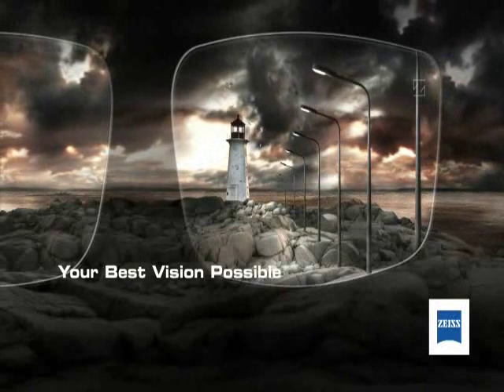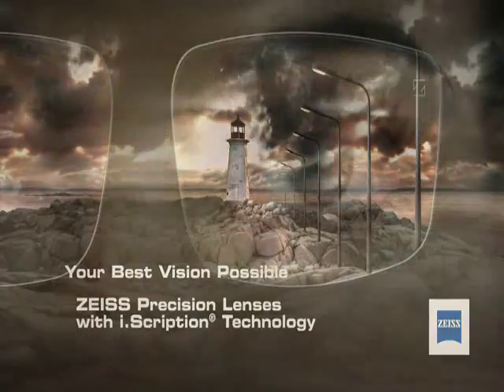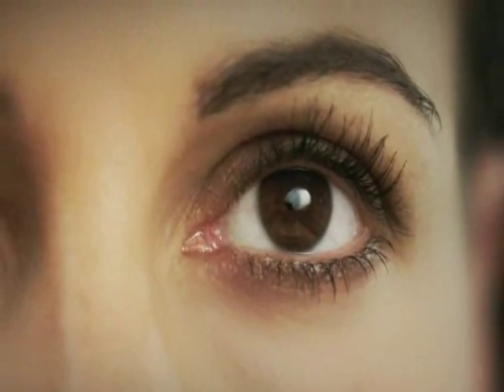Your best vision possible with Zeiss Precision Lenses using EyeScription Technology. Every eye is unique and as individual as a fingerprint, and that's why your doctor uses EyeScription Technology by Zeiss.